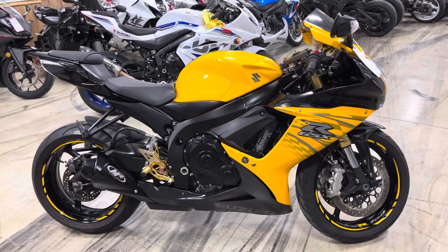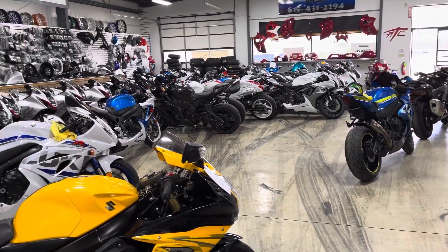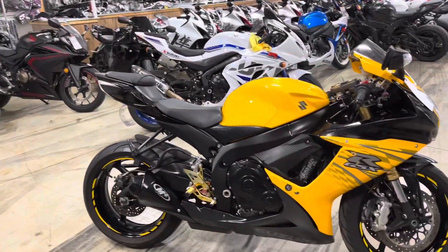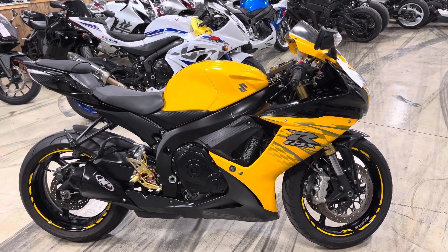We've got a whole showroom full of motorcycles, but they're going fast. We sold about 15 this week, so they're leaving extremely fast — I mean extremely fast. When the sun comes up and the rain goes away, so is the motorcycle.